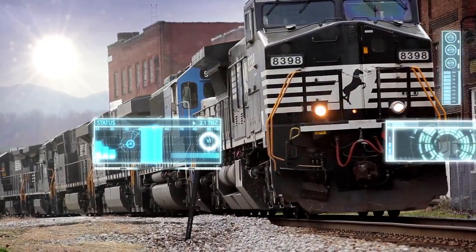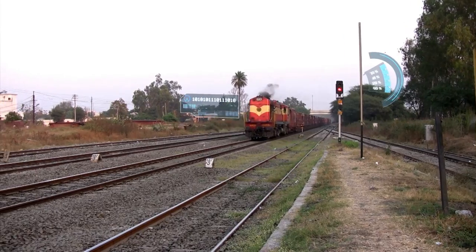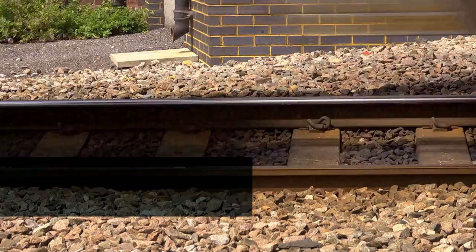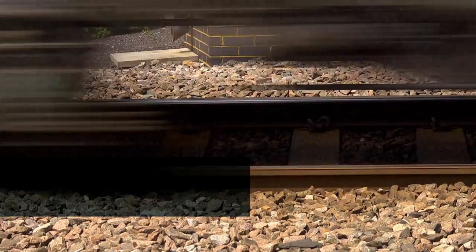Trillions of data points, billions of maintenance dollars, millions of unique assets spread across thousands of miles and dozens of incompatible systems. But one RailFusion from Siemens can intelligently manage them all for your railroad.